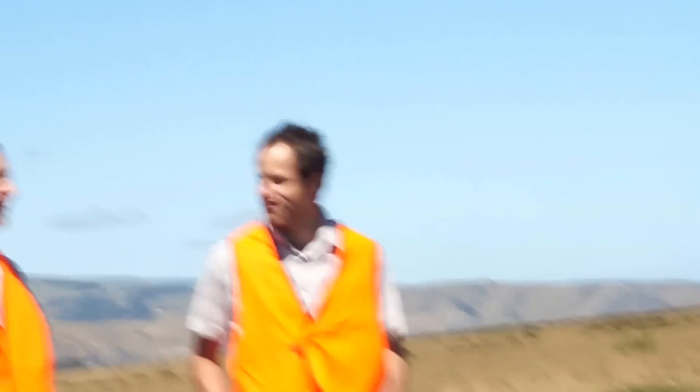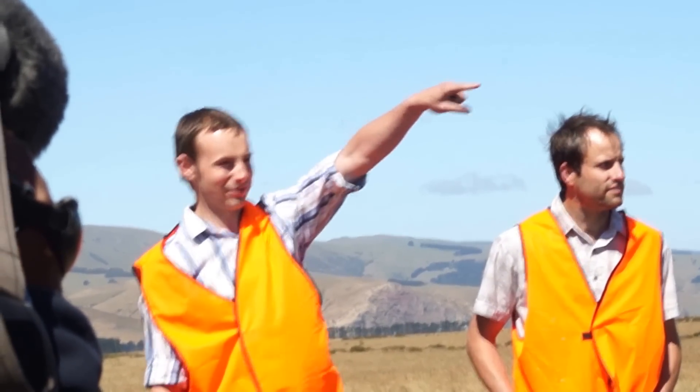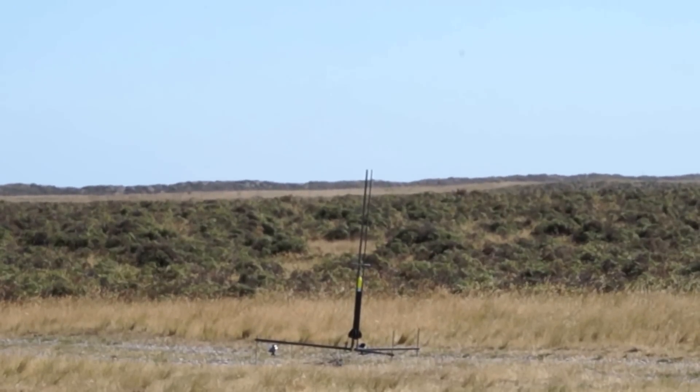That's you. Hello everyone, thank you for coming out here today. We're going to be taking the launch in 15 minutes' time. We're going to get more travel south of the road over there. As I imagine all of you know, we're attempting to get the New Zealand altitude record for an I-class motor, which currently stands at 1,117 metres, and we expect to get somewhere in the 2,000-something metres.